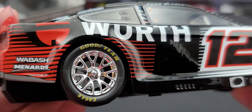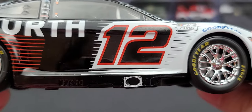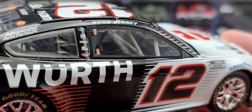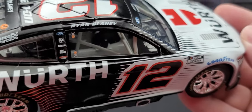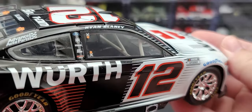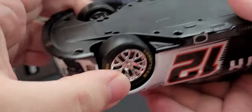The right side of the car is about the same as the left side with no major differences. Once again, the exhaust sticking out of the rocker box right below the number. Got a detailed interior with digital dash details, fire extinguishers towards the front of the car now instead of towards the rear, and a full containment carbon fiber seat. Does have a cloth window net right there.